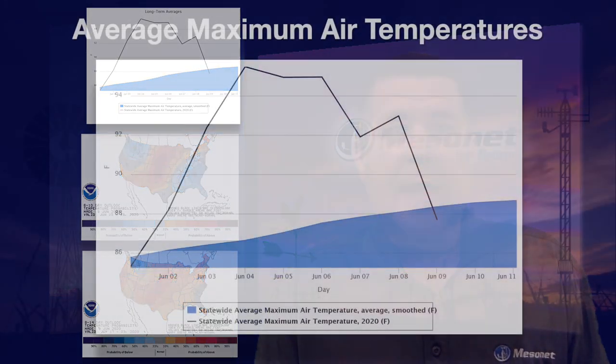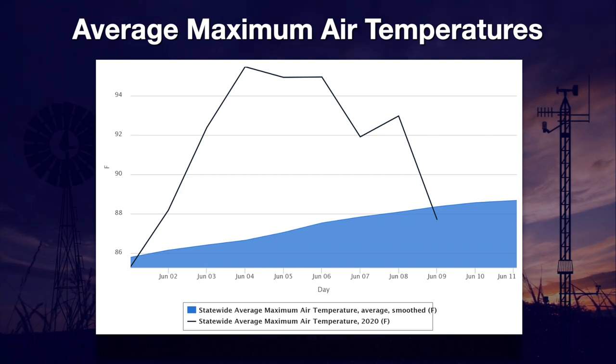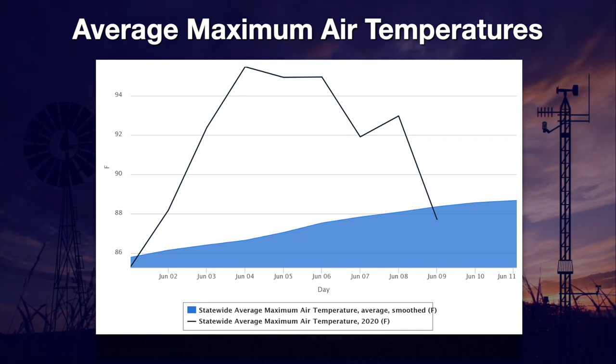Hi, I'm Wesley with your weekly Mesonet weather report. After a fairly normal spring, at least temperature-wise, June arrived with a vengeance. Daily high temperatures statewide far exceeded the normal highs of between 86 and 88 degrees. This chart plots the normal high temperatures in blue fill and the actual June temperatures for the entire state with a dark line. Except for the temporary one-day reprieve created by a cold front on Wednesday, late summertime-like temps have baked the state.